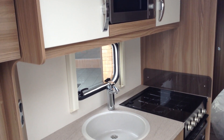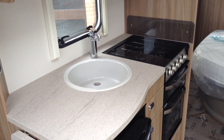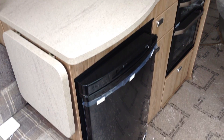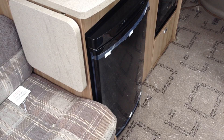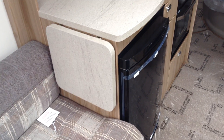There's a useful microwave, mixer tap, and full cooker. You've got your hob, grill, and oven — touch button, easy to use. There's a Thetford fridge with a freeze compartment and it's got the high gloss finish door, very smart it looks too. And a kitchen extension — that's always useful.